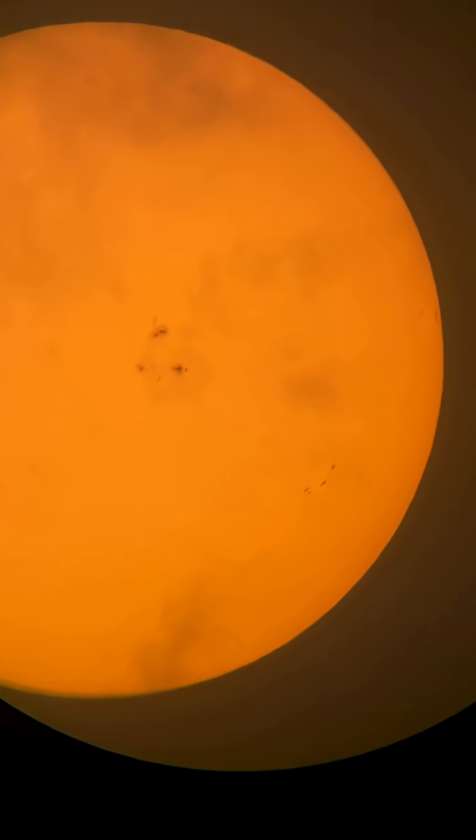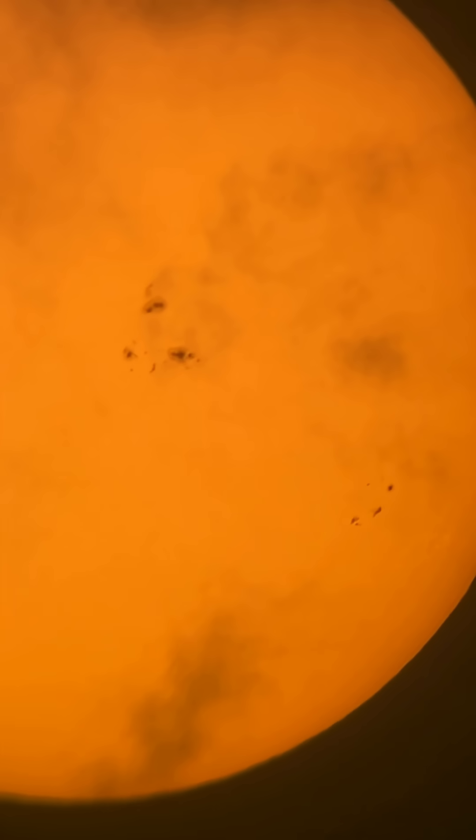These sunspot regions are just cooler areas on the sun's surface. There are magnetic fields causing them — so powerful they inhibit convection in those areas and cause a temperature drop. So they appear darker through a white light solar filter.